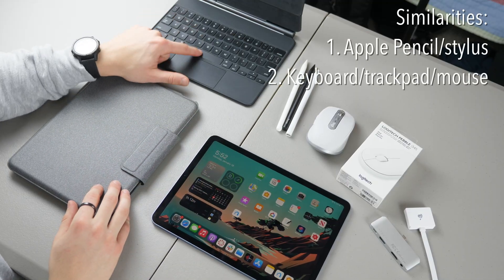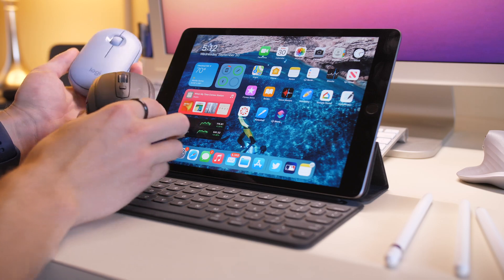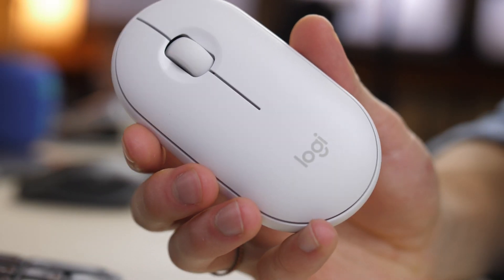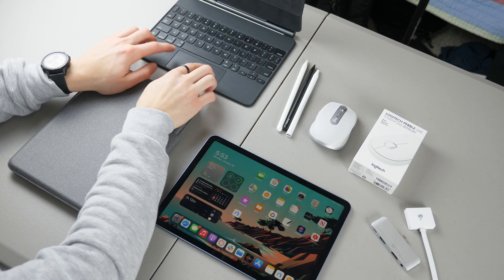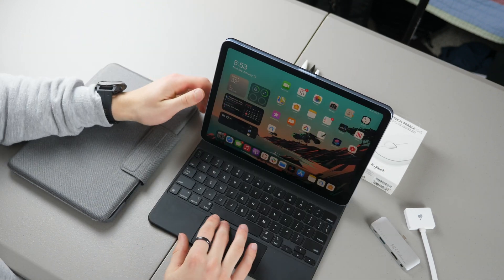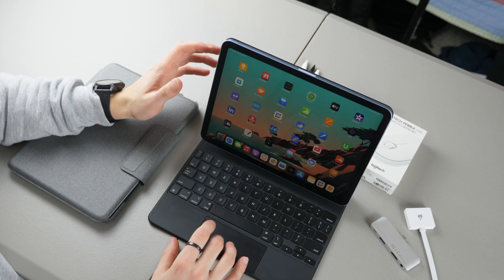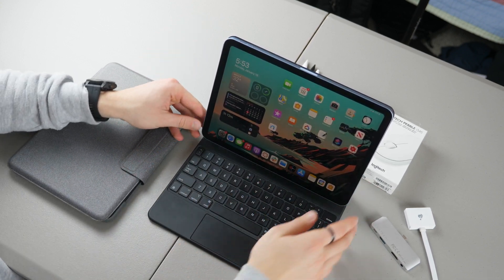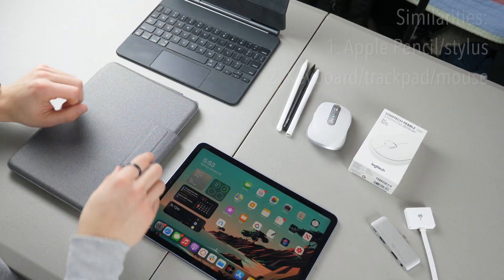Secondly, you can use keyboards, trackpads, and mice with any of these iPads — whether it be a Bluetooth mouse such as the Logitech Anywhere 3 or the Logitech Pebble, which is super compact, really light, and quiet, or a trackpad built into Apple's Magic Keyboard, although that specific keyboard is not available for the iPad 8. With the cursor, you're able to navigate your iPad, click on things, drag, and scroll through documents — basically a computer-like experience.